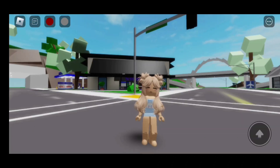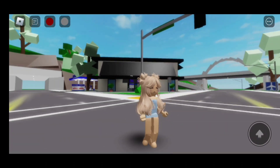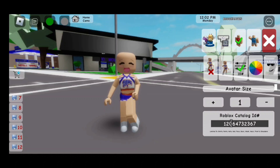Here is how outfit one looks — it's super cute! Now let's move on to the second outfit. Here's the first code, which is faceless: 107152845 63.